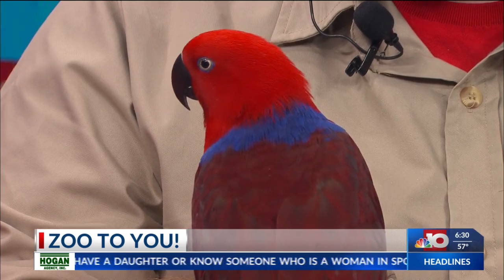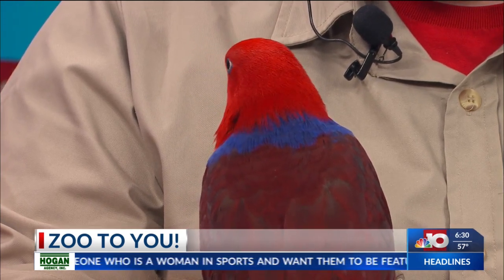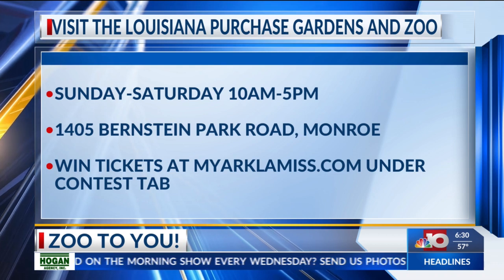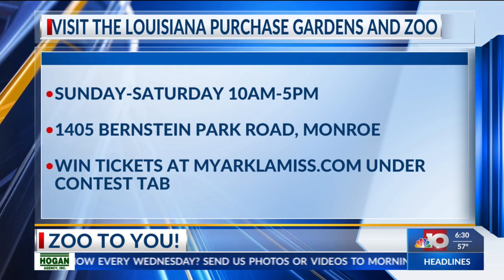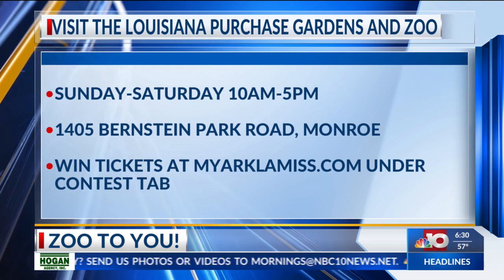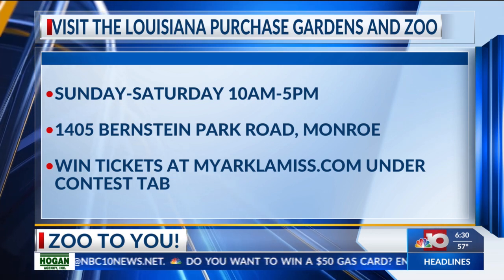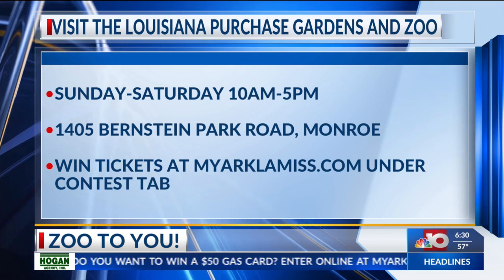They're really good at mimicking sounds. She is adorable. Well, thank you so much, Danny, and thank you Liberty for showing off. Now she's going to move around — she likes to be on the shoulder. There's the information for the zoo if you'd like to stop by. Thank you so much, Danny. We've got more news and weather when we come back.